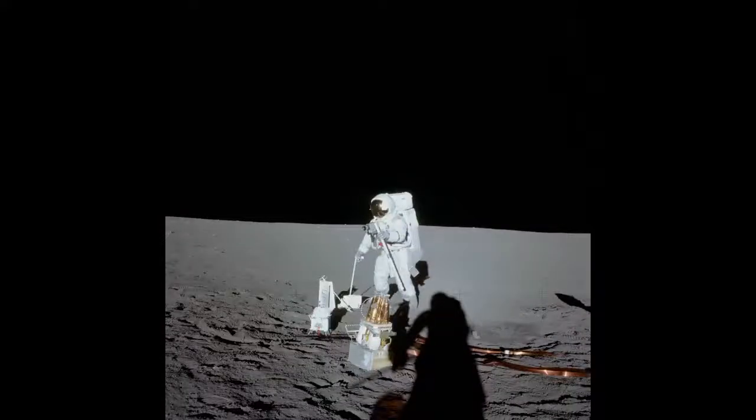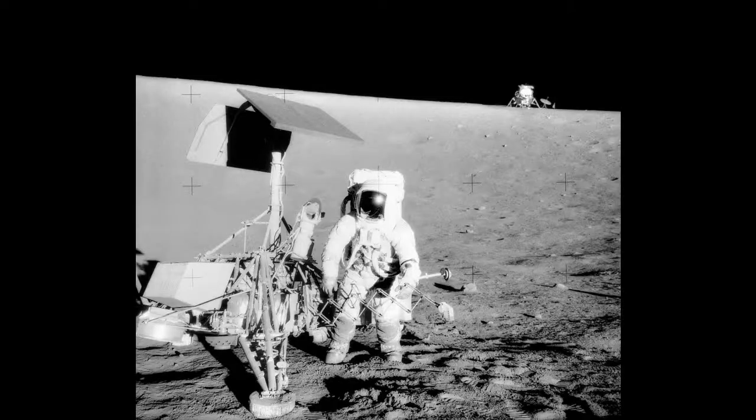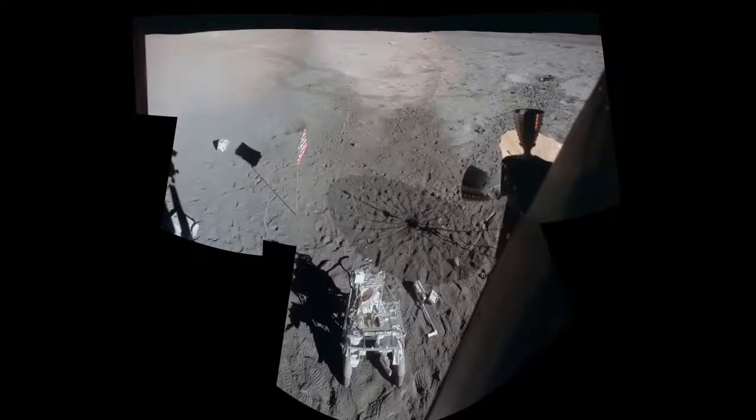The Apollo 12 moonwalkers carried a small tool carrier as they ventured 1,350 feet from the LEM to investigate Surveyor 3. The crew of Apollo 14 really pushed the limits with the much-maligned lunar rickshaw, or MET. The little two-wheeled cart helped a lot as the crew walked nearly a mile to the slope of Cone Crater, making it easier to carry the equipment they needed — but they were still on foot.